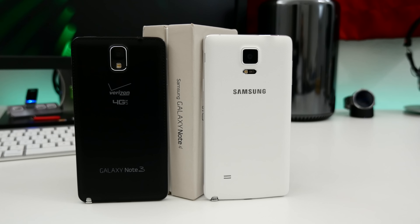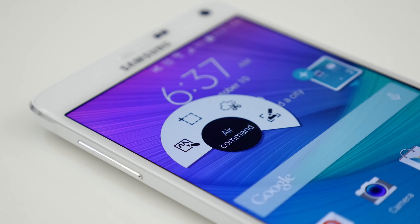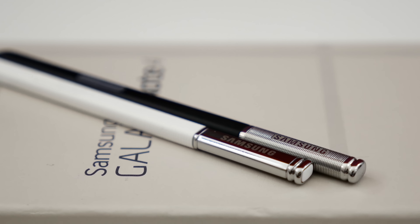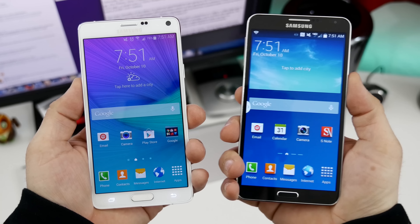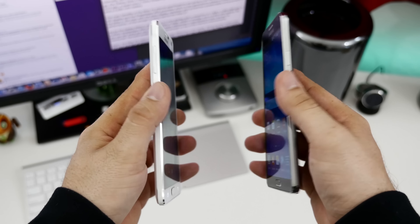The Galaxy Note line is one of the best-selling phablets on the market. It's packed with a ton of software features, a large display, and of course the S Pen, which the Note line is famous for. The Galaxy Note 4 is a step up in all of these areas, but the most drastic difference is going to be found in its design.